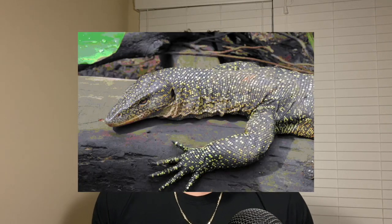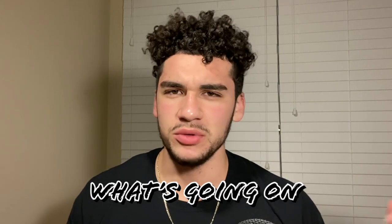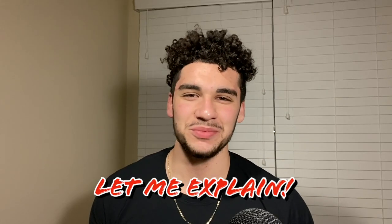This beautiful animal is the mangrove monitor, or Varanus indicus. This is also a mangrove monitor, and so is this one. Not that one — that one's not a mangrove monitor. So what's going on with the Indicus complex? Let me explain.